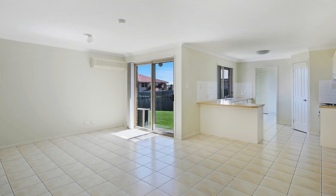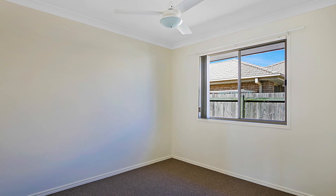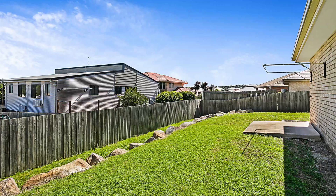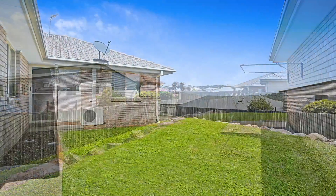Finally, a double lock-up garage and a backyard with views over the valley completes the picture. We challenge you to find a four bedroom, two bathroom, two car accommodation home for better value.